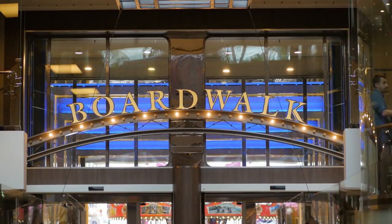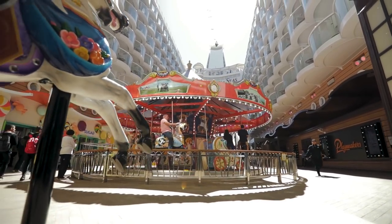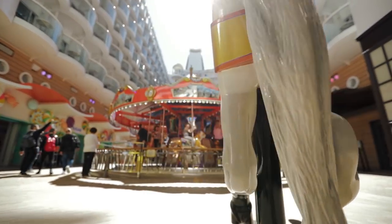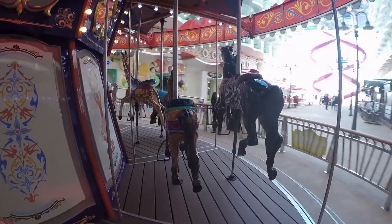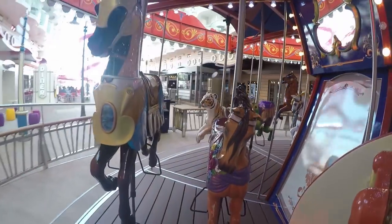Another favorite neighborhood onboard is the Boardwalk. The old-fashioned carousel is the centerpiece of the Boardwalk and is something enjoyed by both the young and the young at heart. My wife and I couldn't imagine cruising on an Oasis-class ship without riding the carousel at least once.